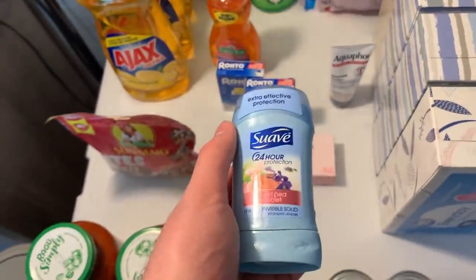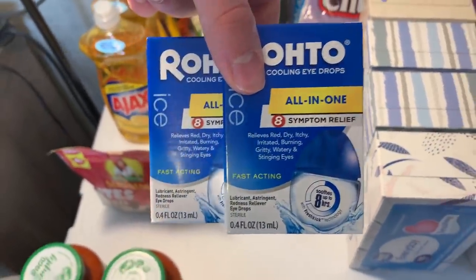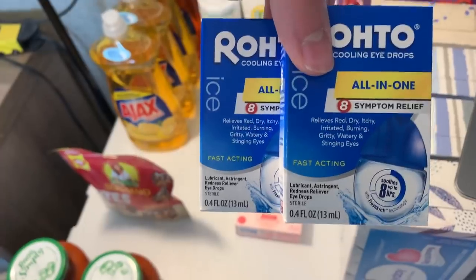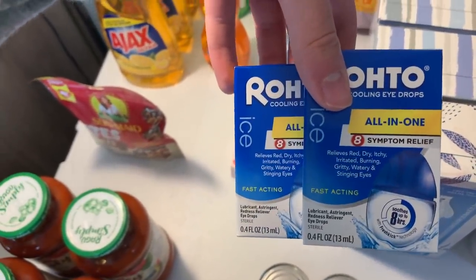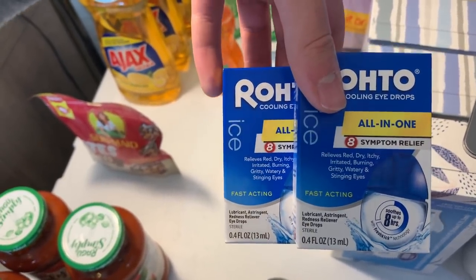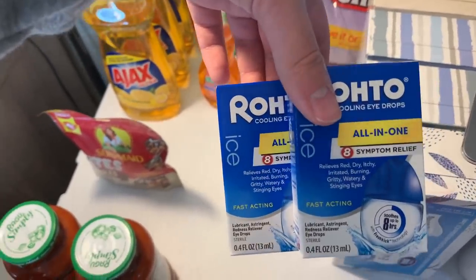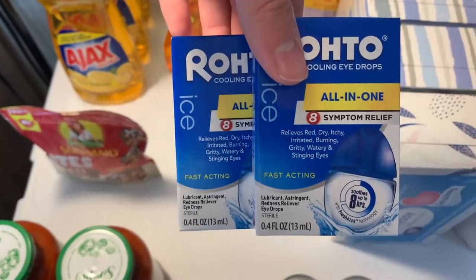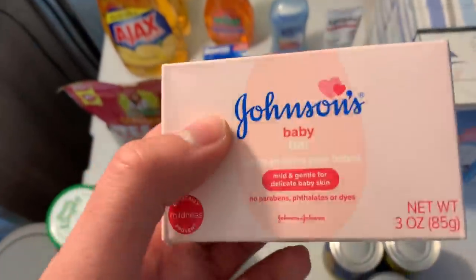I did the Roto deal again. Unfortunately this printable coupon is no longer available — that's why you have to jump on it every time it comes out. These Rotos were $4.98 at my Walmart. I used two $3 internet printable coupons, paying $3.96 out of pocket, and got back $5 on Ibotta for buying two — making these free plus a $1.04 money maker.